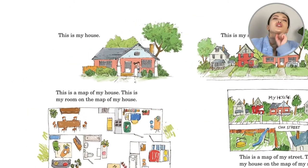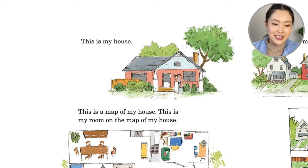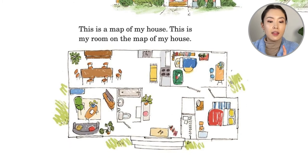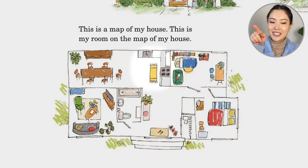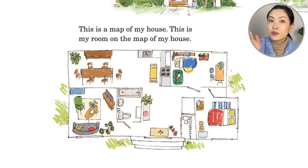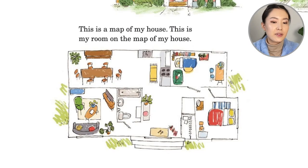So we're going to zoom out. She runs out of the room and says, this is my house. This is a map of my house. This is my room on the map of my house. Can you find the bathroom? The kitchen? See the stove top? The family room with the TV? So that's the map of her house.